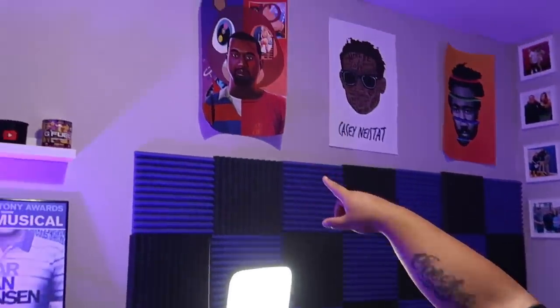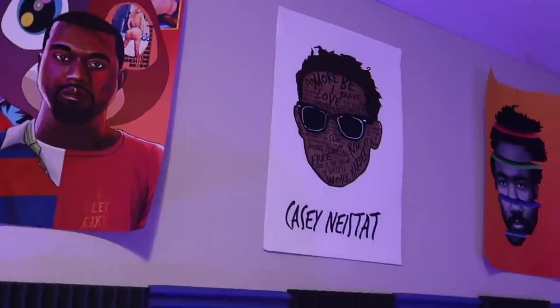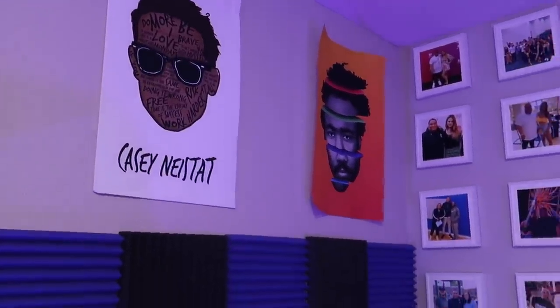That was the cool memorabilia section — stuff to look at, reminisce, and collectibles. Moving on to the actual desk, but before that I'll show you some posters up top: top left we've got Kanye, then Casey Neistat, then Donald Glover. Those are three people who are very inspiring to me — they remind me of why I'm doing what I do and they all inspire me in some different creative way.